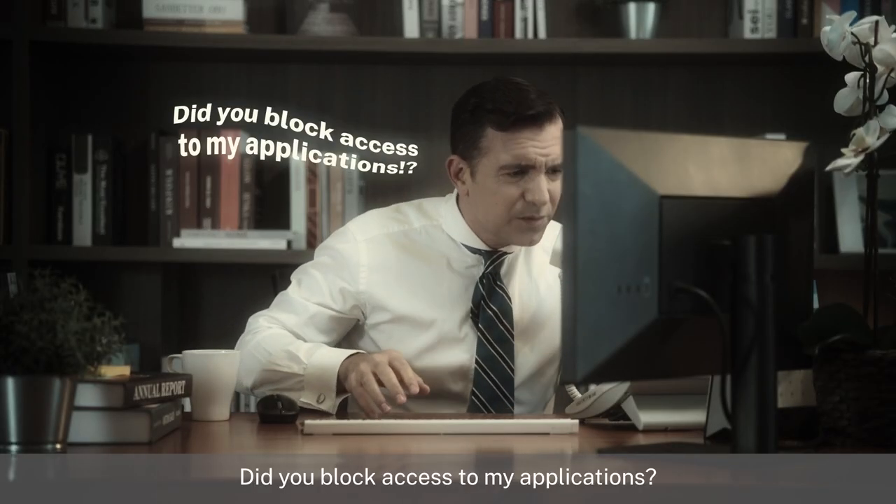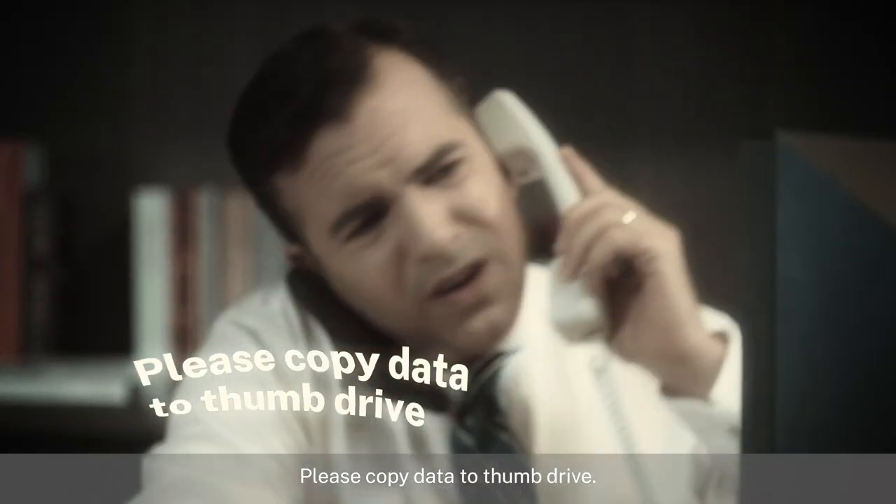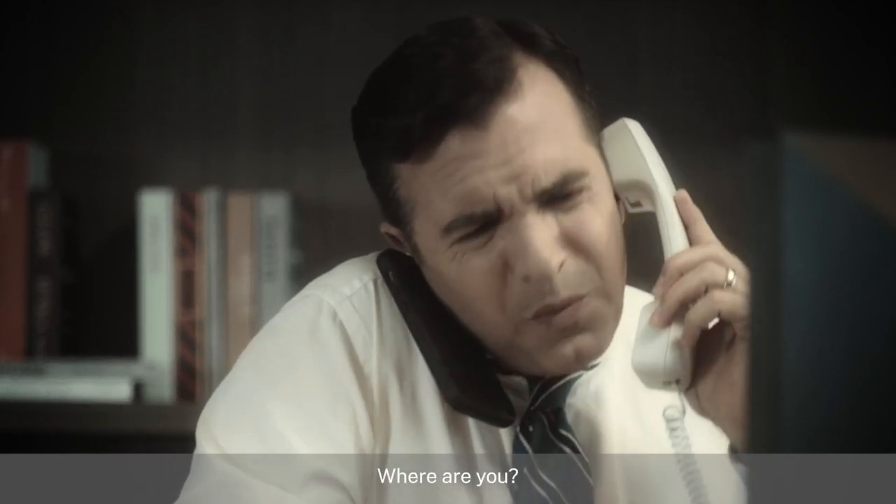Hello? You've got access to my applications and it's working right now. Just a minute, just a minute. Please copy that out of the background. You can't — where are you?